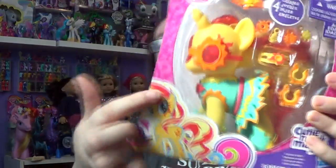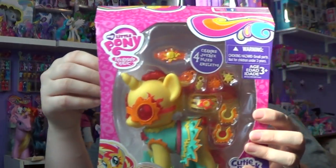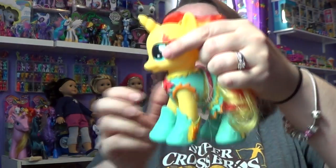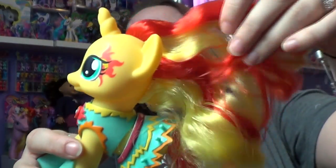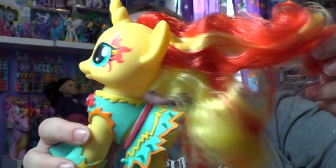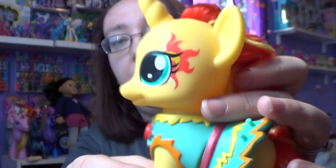I'll show you all of her outfits, details, and all the little charms she comes with. So I got my Sunset out of the package and this is what she looks like — she has so much hair, there's so much on there. Look at that, it's so pretty, and then she's got her little tail.